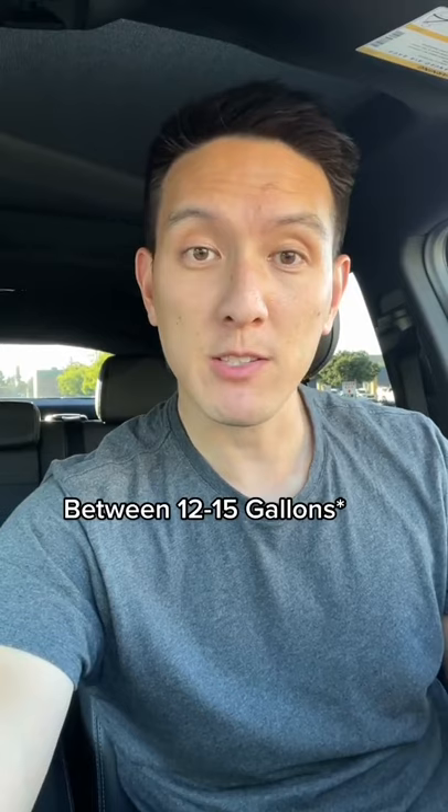Now a regular Costco membership will cost you about $60 a year. To break even on this membership fee, if your tank is 12 gallons large, you actually have to go to Costco to fill up at least 23 times throughout the year.